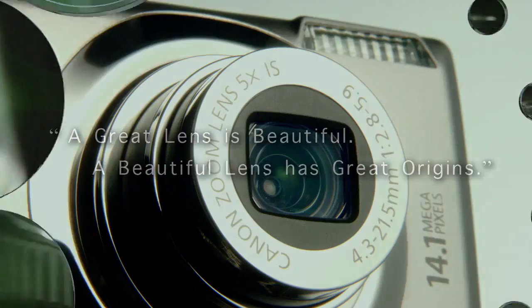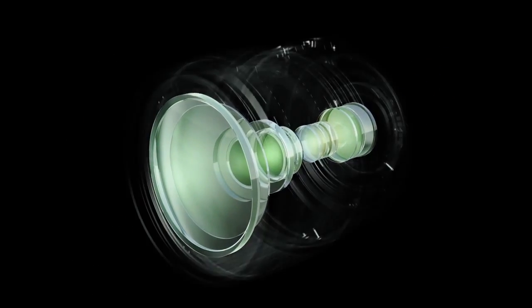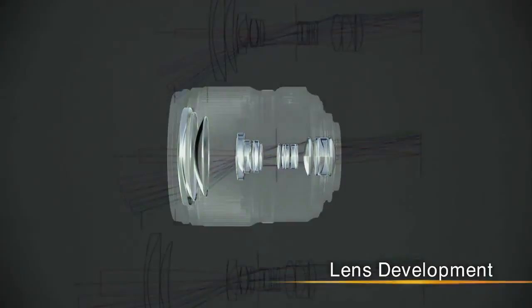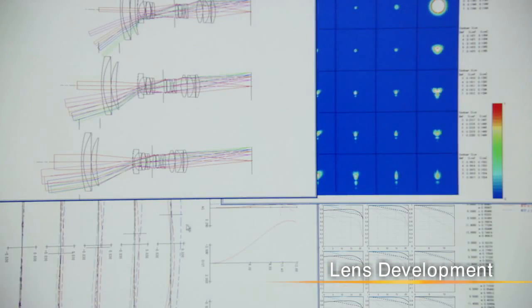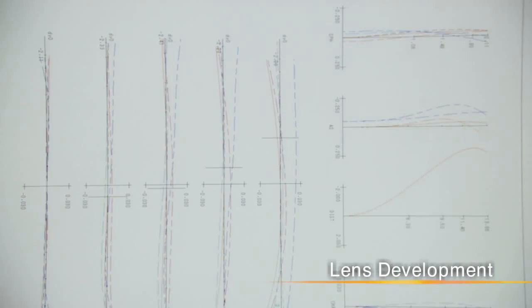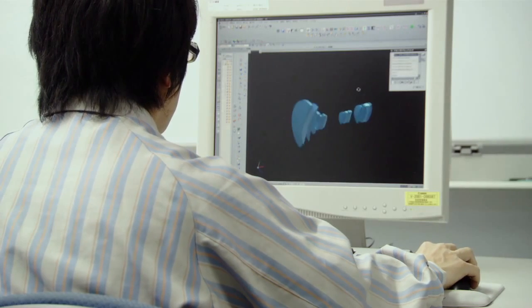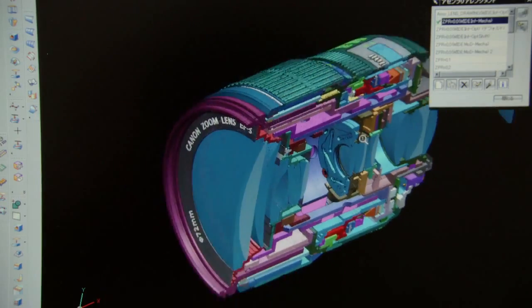To capture light without distortion, multiple lenses must be combined and precisely aligned. To design a lens, Canon conducts tens of thousands of simulations. 3D computer-aided design is then used to design the entire lens.